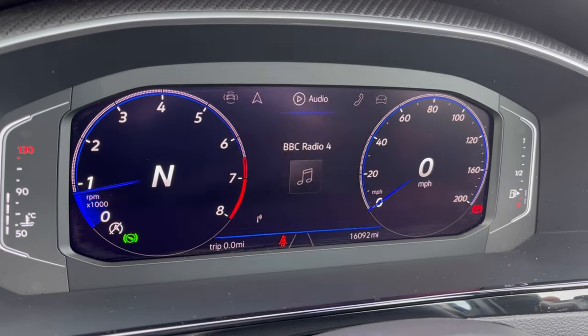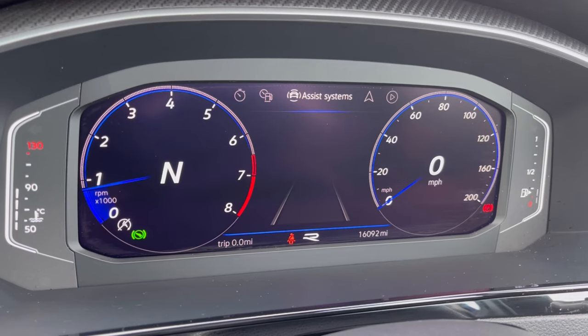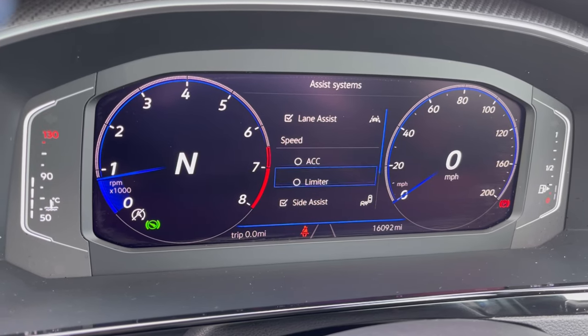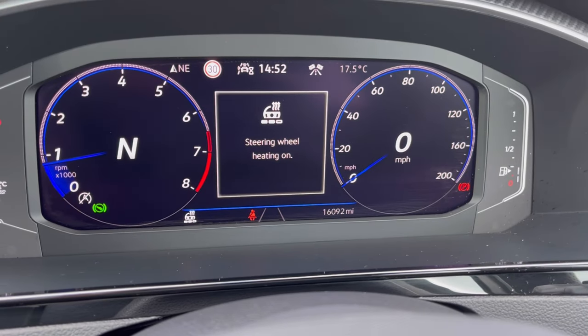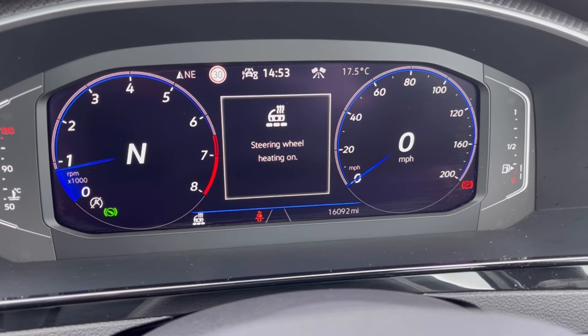Once this fantastic car comes to life, we can gain access to the dashboard display where we can view key information like our mileage whilst on the move. We do have our assist systems with functions like the adaptive cruise, which helps you stay safe at a consistent speed whilst travelling on the motorway. With this car you also get your heated steering wheel with three different levels of heating, offering that cosy driving experience.